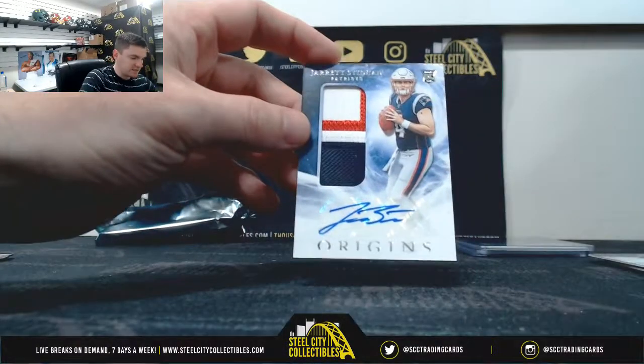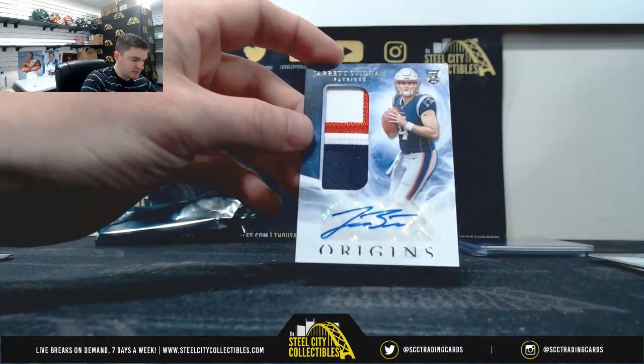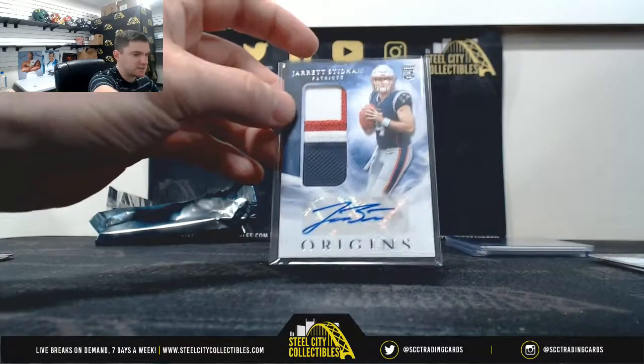And a nice Jaret Stidham three color patch auto. Patriots — nice one there.